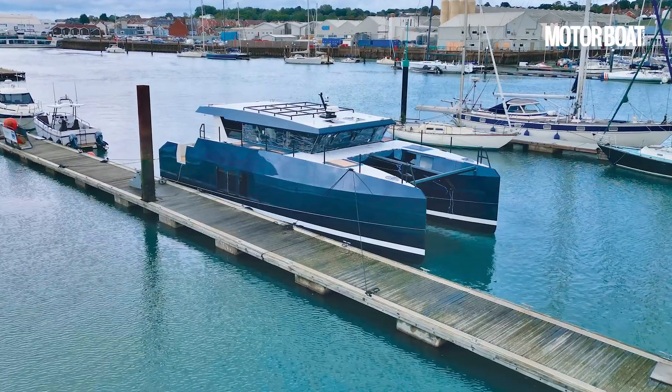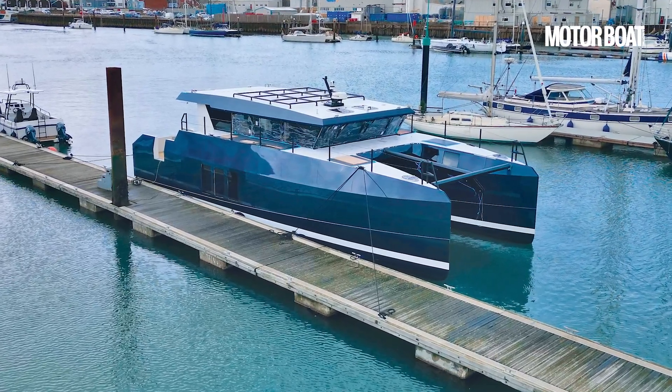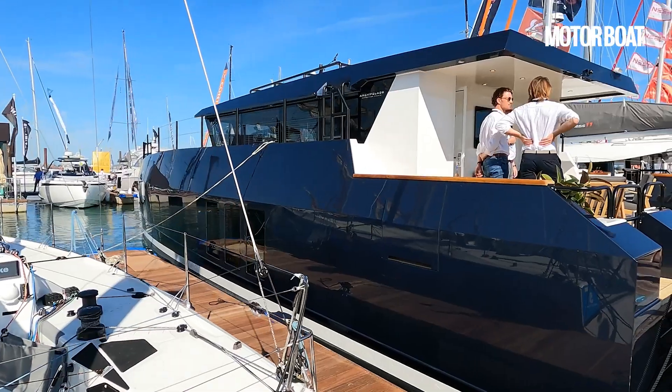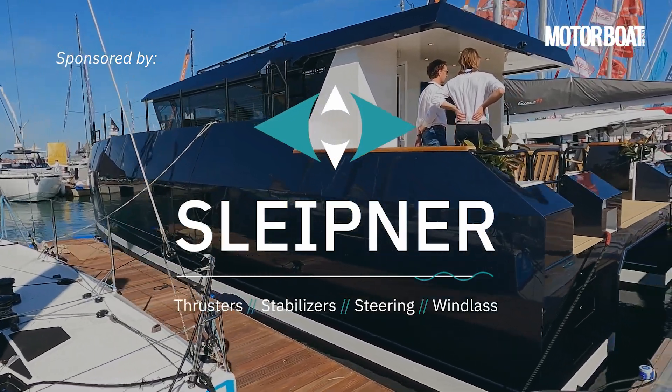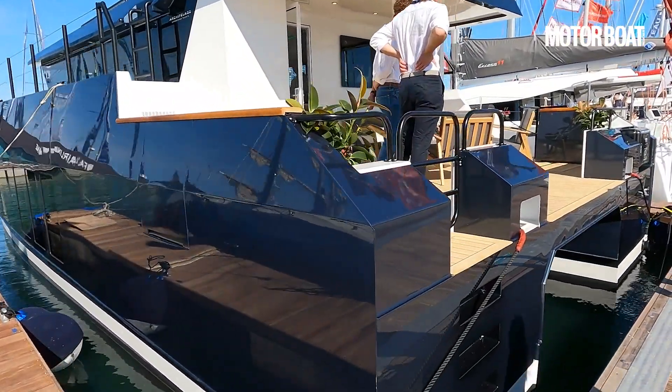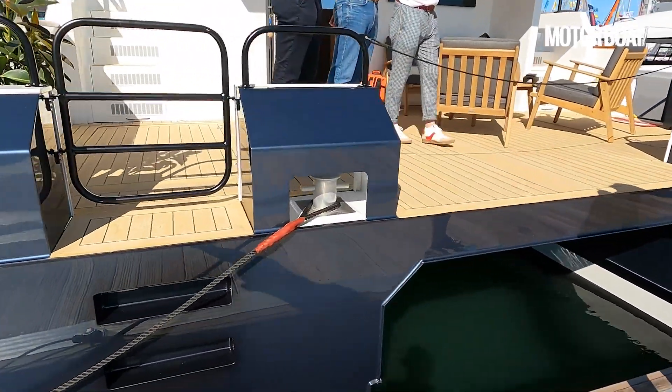When you look at it, you have to say it has that kind of semi-commercial aesthetic — almost a warship aesthetic — with that low profile roofline and those elevated hull sides, not to mention the colourways. It looks absolutely superb from the outside and I cannot wait to jump on board and have a closer look.